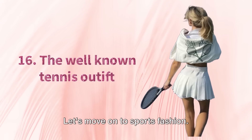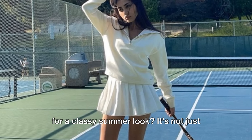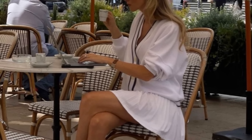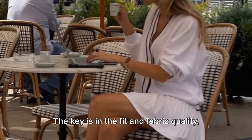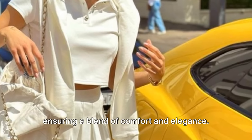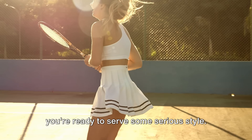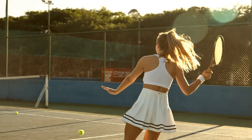Tip 16. Let's move on to sports fashion. Ever considered the classic tennis outfit for a classy summer look? It's not just for the court anymore. A crisp white tennis dress paired with a fresh pair of tennis shoes can exude an air of old money chic. The key is in the fit and fabric quality, ensuring a blend of comfort and elegance. Pair it with a simple gold pendant, and you're ready to serve some serious style. In the game of fashion, the tennis outfit is a sure win.